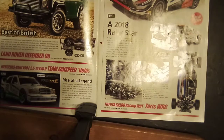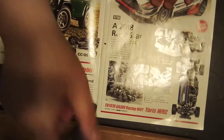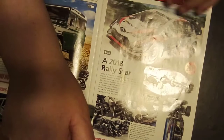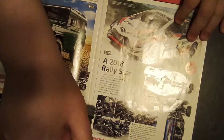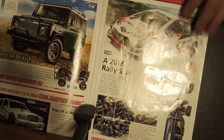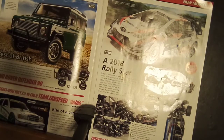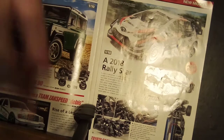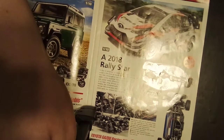As you see here, this is what they had out, and they just came out with the Yaris rally car. This little guy has like 380 horsepower in real life — this Gazoo Racing rally car.